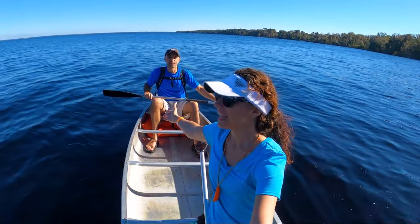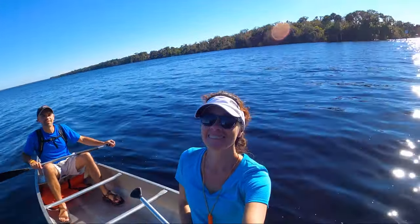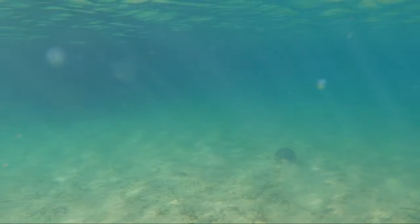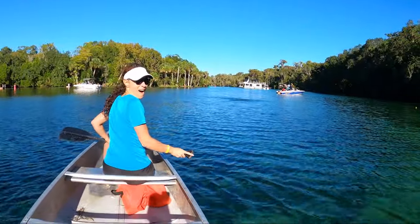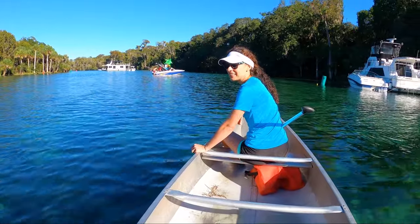Well, we made it into Lake George — I'd say it's really huge. There aren't even any boats out here. Look at this — we pretty much have a sunset. Let's paddle off into the sunset!